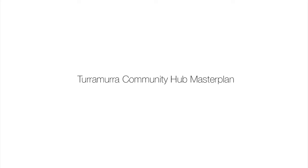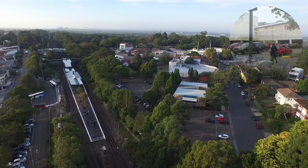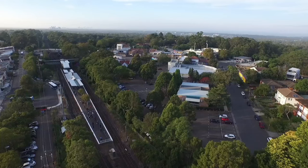Turramurra is loved by locals for its greenery and close-knit community. In 1890, the railway brought population and life to Turramurra. Today, the Turramurra Centre suffers from poor pedestrian access, limited shopping choice, and a lack of community facilities.